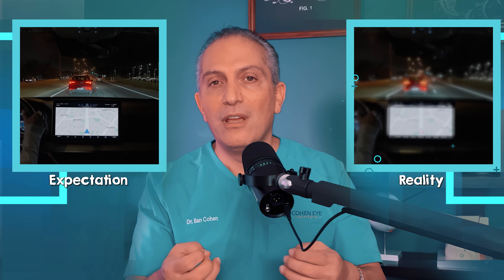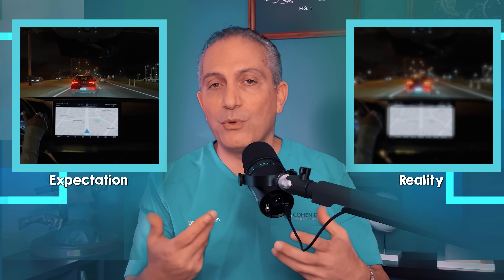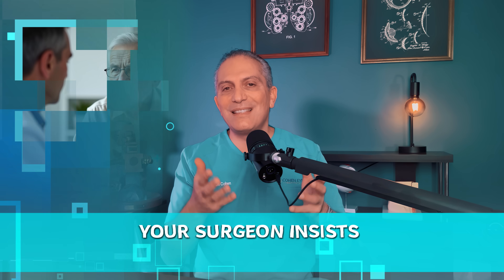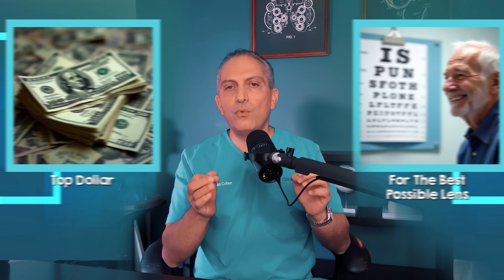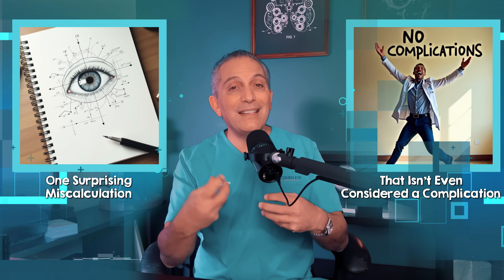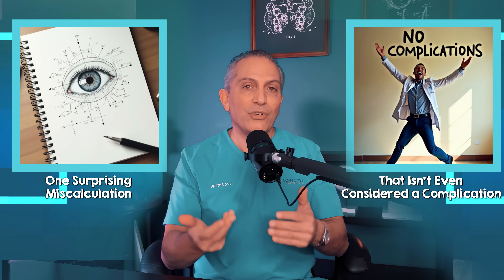What's the number one mistake in cataract surgery that leaves patients disappointed? Imagine walking into cataract surgery with full confidence you'll walk out seeing the world in crystal clarity, but then you find yourself stuck with blurry vision — far from what you expected. And what's worse, your surgeon insists everything went perfectly. It's a scary reality, and it's not caused by the type of lens used. It can happen even if you paid top dollar for the best possible lens. It all comes down to one surprising miscalculation that isn't even considered a complication by traditional standards.